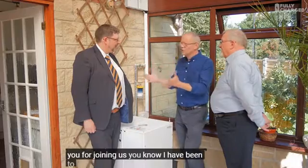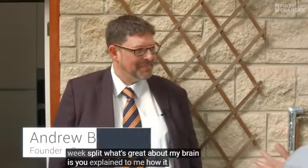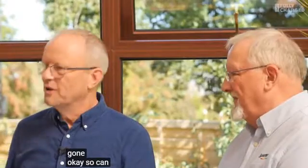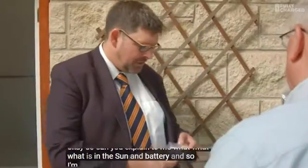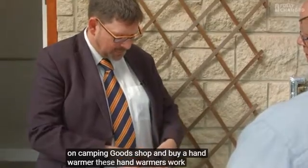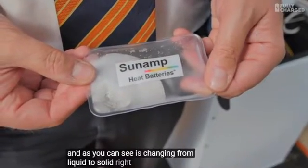Thank you for joining us, Andrew. I visited your facility up in Scotland - seeing the rudiments, you explained to me how it works, and I have no idea now. Can you explain what is in the SunAmp heat battery? I'm going to use a very everyday object to illustrate - you can go into a camping goods shop and buy a hand warmer. These hand warmers work by clicking the disc - they pop into life. And as you can see, it's changing from liquid to solid.